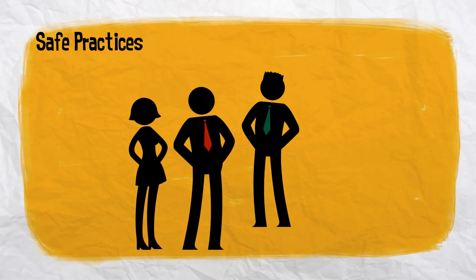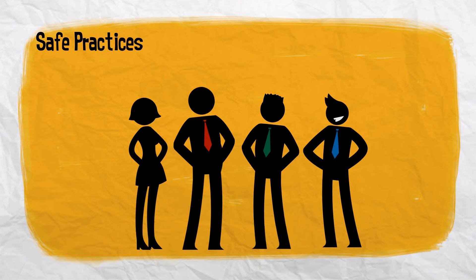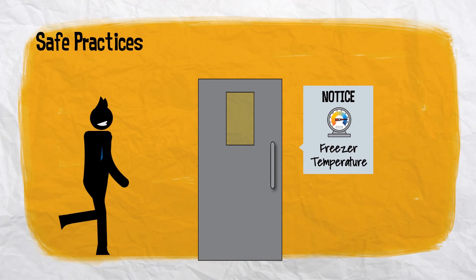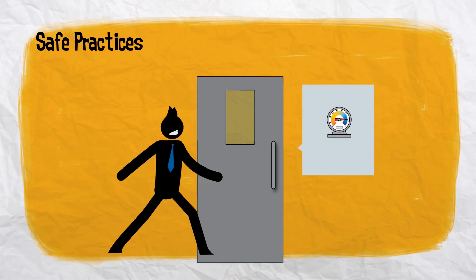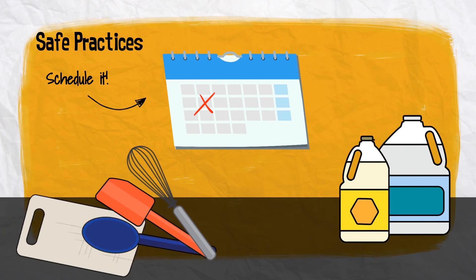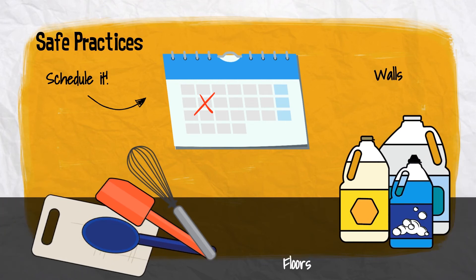Restaurant kitchen staff should be well versed in safe practices, and kitchens should have signs posted outlining safe procedures and storage temperatures for all food types. Considerations include defining kitchen cleaning schedules for cooking equipment, utensils and cutting boards, and floors, walls, horizontal surfaces, and appropriate handling of food.